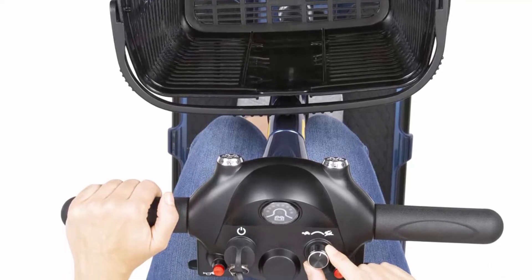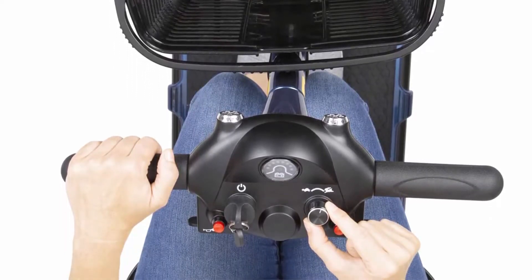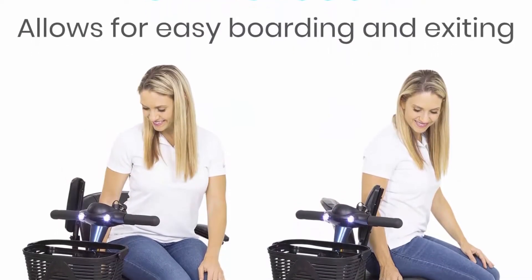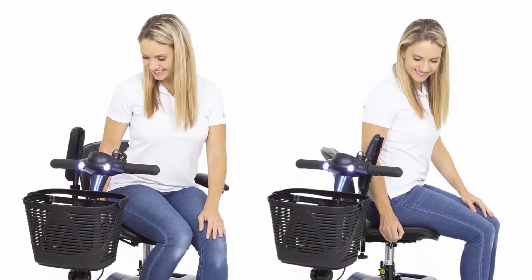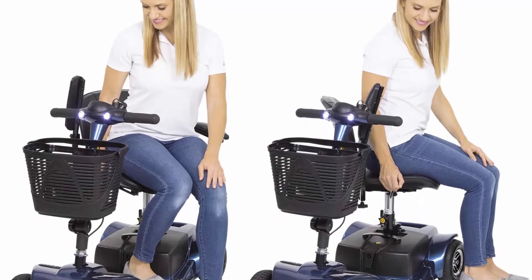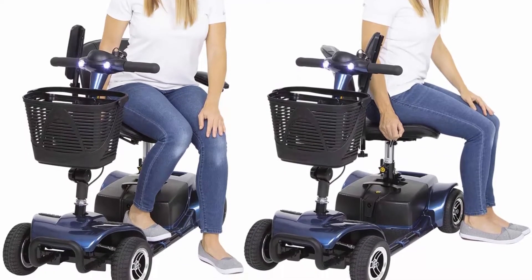Easy to transport: quickly disassemble the Vive mobility scooter into four separate pieces for easy portability. Featuring a folding tiller and removable seat, each section easily fits in the trunk of a standard size vehicle. The rear section weighs only 29 pounds and is the heaviest of the four pieces.